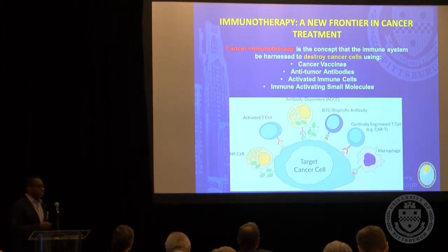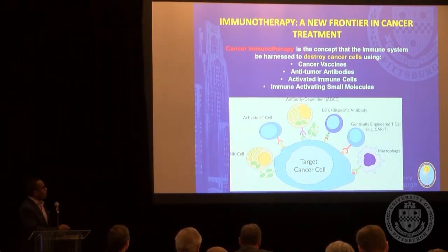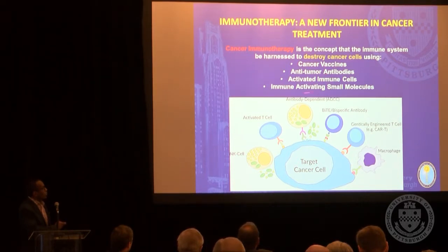One of the applications of this work has been in the field of immunotherapy. Dr. Pollack introduced this already, so I'll be very brief. Immunotherapy is the concept that our own immune system can be harnessed to destroy cancer cells. This is a therapeutic approach that's gaining a lot of traction and has multiple different potential approaches, including cancer vaccines that Dr. Pollack described, anti-tumor antibodies, which are currently used in a number of different cancer types, and immune-activating small molecules.